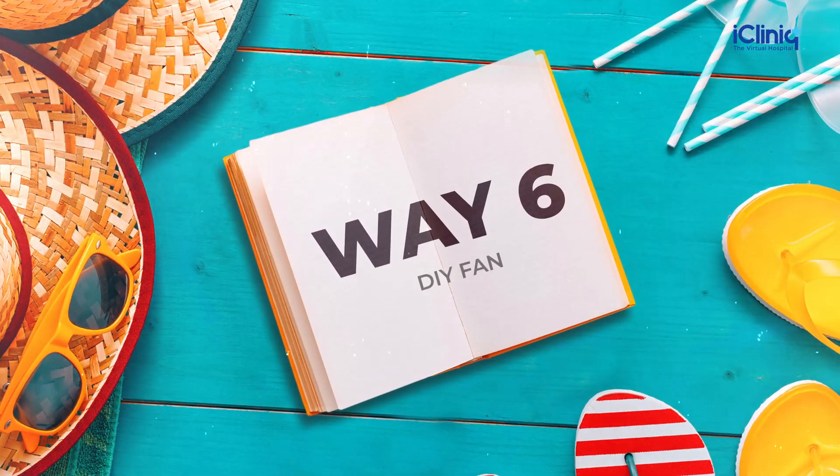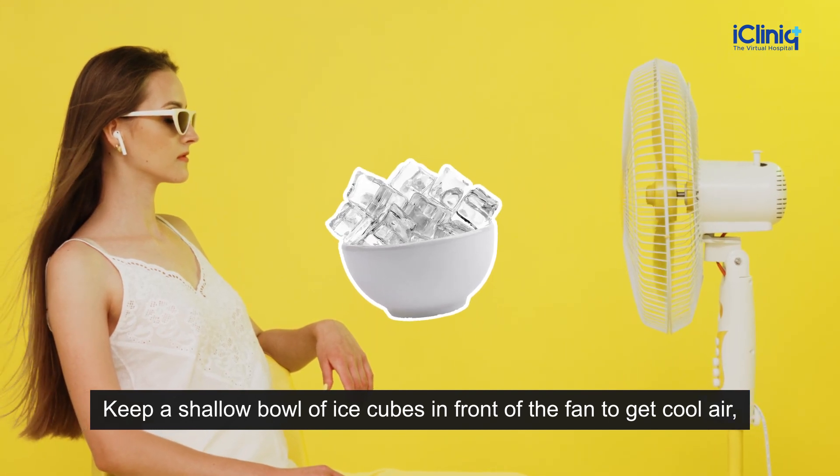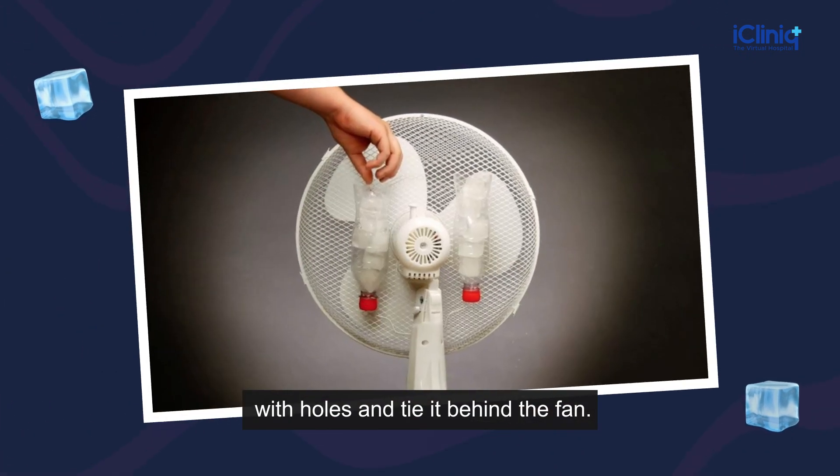Way 6: DIY Fan. Keep a shallow bowl of ice cubes in front of the fan to get cool air, or just put the ice cubes in a plastic bottle with holes and tie it behind the fan.